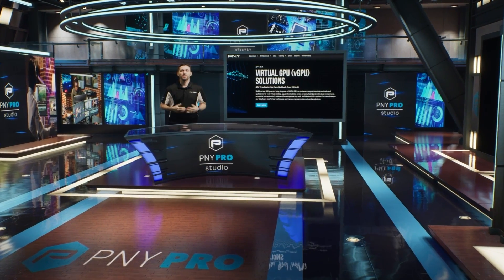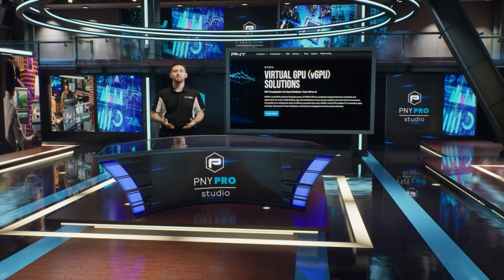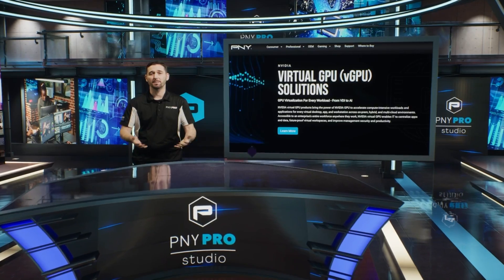Unlock next level performance with NVIDIA virtual GPUs. Hi, my name is Derek from the PMI professional team, and today I want to give you five facts about NVIDIA virtual GPUs that might surprise you.